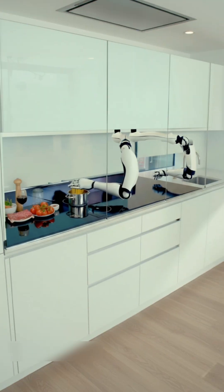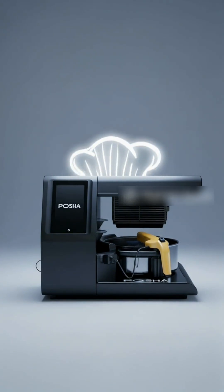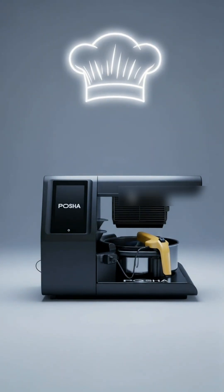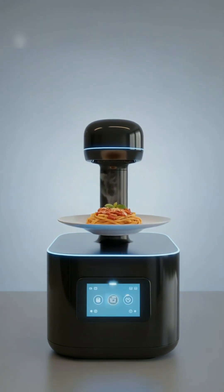Pasha joins a wave of home-cooking robots like Rotomatic and Moly Robotics, but stands out for its compact design and chef-like intelligence. So would you trust a robot to cook your next dinner? Let me know in the comments. And if you want to see more on the future of home tech, hit that follow button.